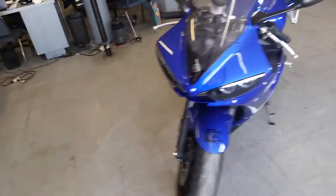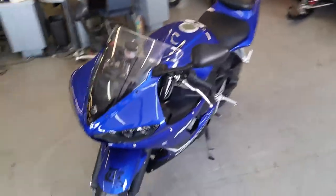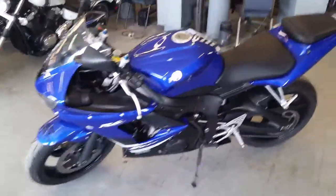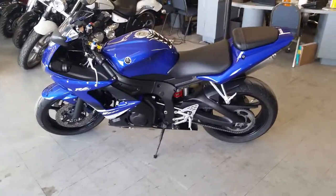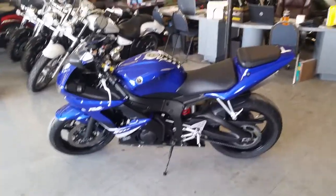You can rock the streets on this R6 for $149 a month. We've got financing for everyone at Approval Powersports. We've got over 450 used bikes in our showroom. Visit our website, ApprovalPowersports.com.